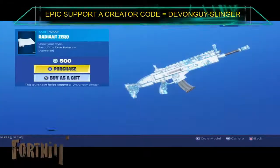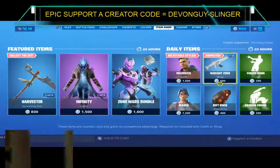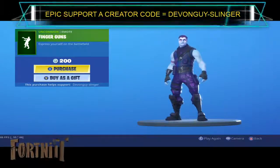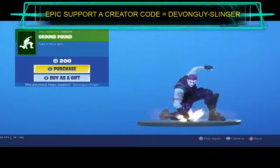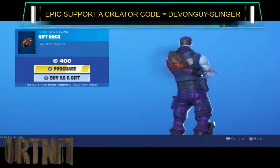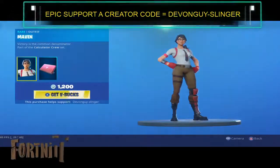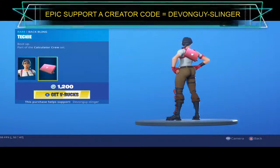We have the Radiant Zero, Finger Guns, Kepow, and Ground Pound. Also we have the Riff Rock again. And finally we do have Maven. Maven does come with a Techie Back Bling.